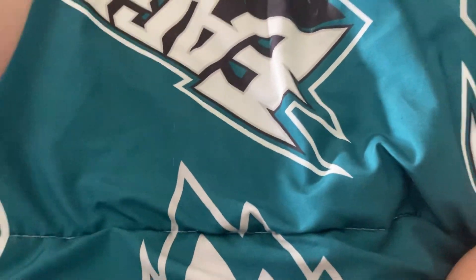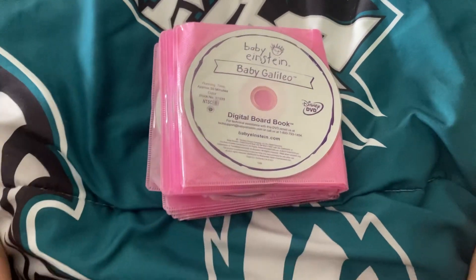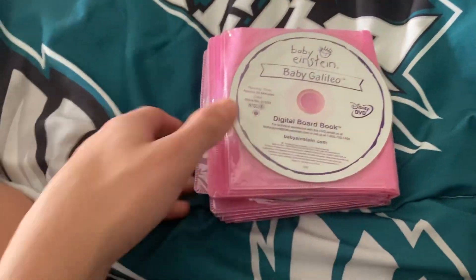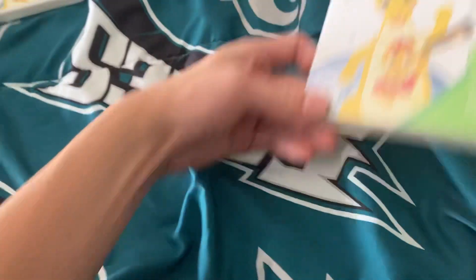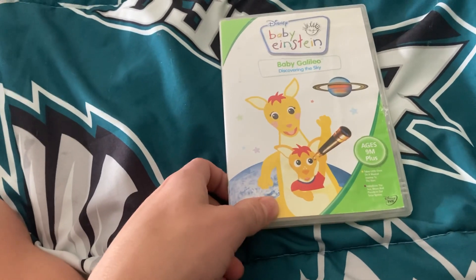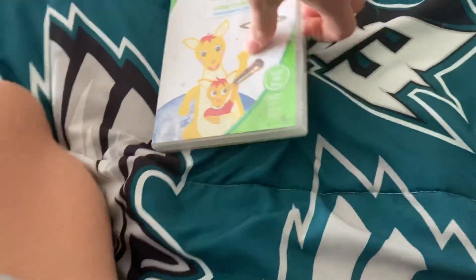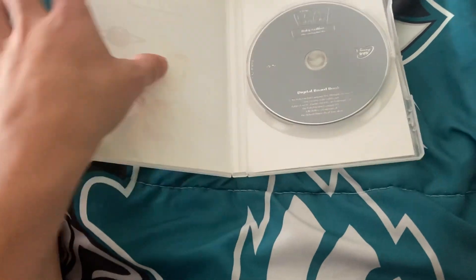Next is the Baby Galileo early 2005 DVD, which plays the 2004 version taken from my mom's number one choice box set. There's the purple disc as you can see. Last but not least is the Baby Galileo UK 2007 DVD. Front, back, side. Here is the silver disc.